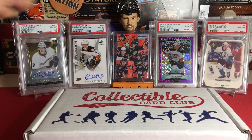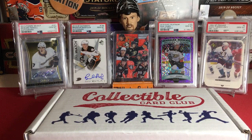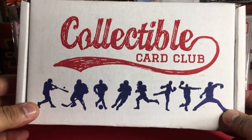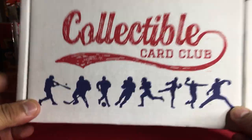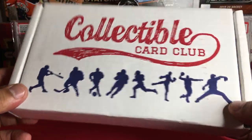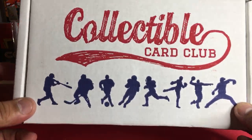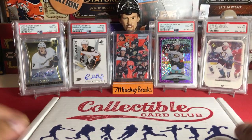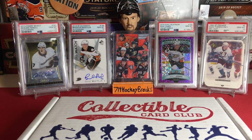What's up guys, welcome back to 714 Hockey Breaks. If you're already on the channel, you know what time it is — it is Collectible Card Club time. This is box number seven for me, the one for September.